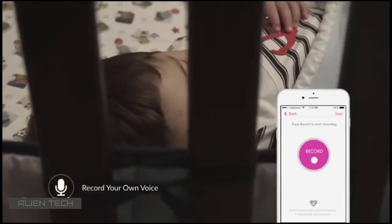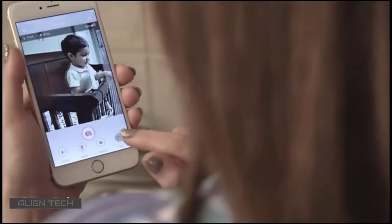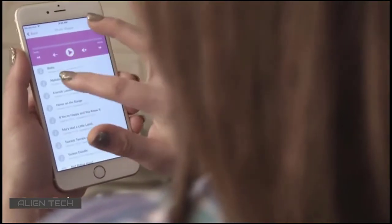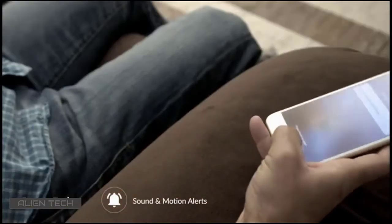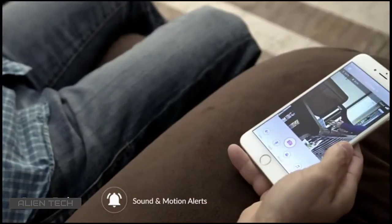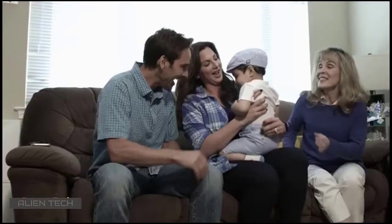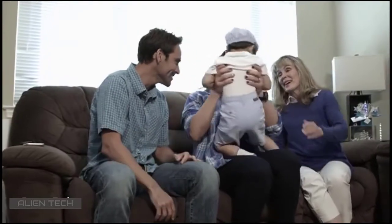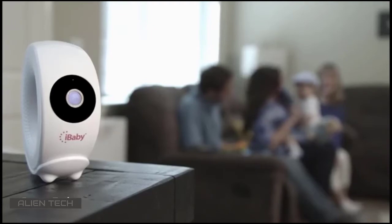You can record yourself reading your baby's favorite bedtime stories or singing lullabies, and even upload music from iTunes or Google Library. The iBaby Care app will also alert you when sound and motion sensors are activated, so you can stay worry-free. Life is too short to miss out on all those precious moments. Whether you are in the room or miles away, you and your little one can be closer than ever with the new iBaby Monitor M2 Pro.